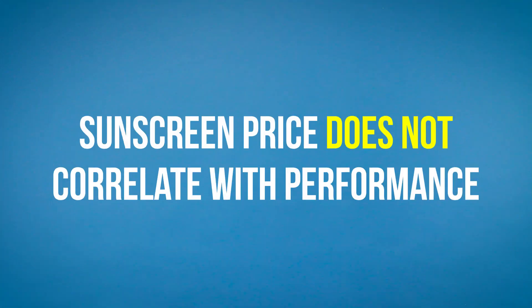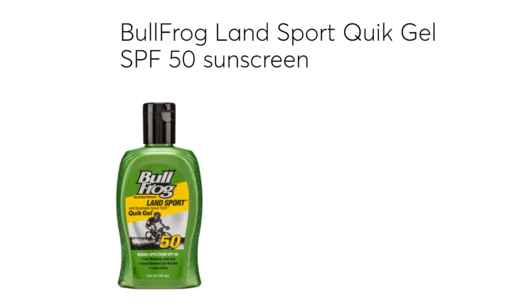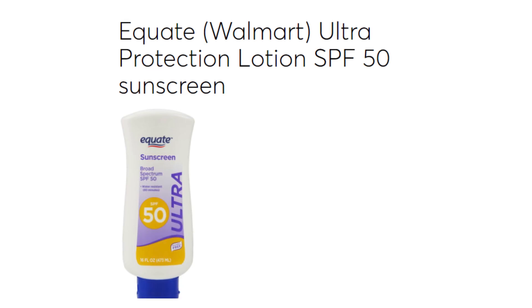Another key thing the Consumer Reports rating guide pointed out is that a sunscreen's price did not correlate with sunscreen performance. Of the 13 sunscreens Consumer Reports recommended, 12 were cost-effective brands like Coppertone, Bullfrog, Aveeno, and Equate from Walmart.